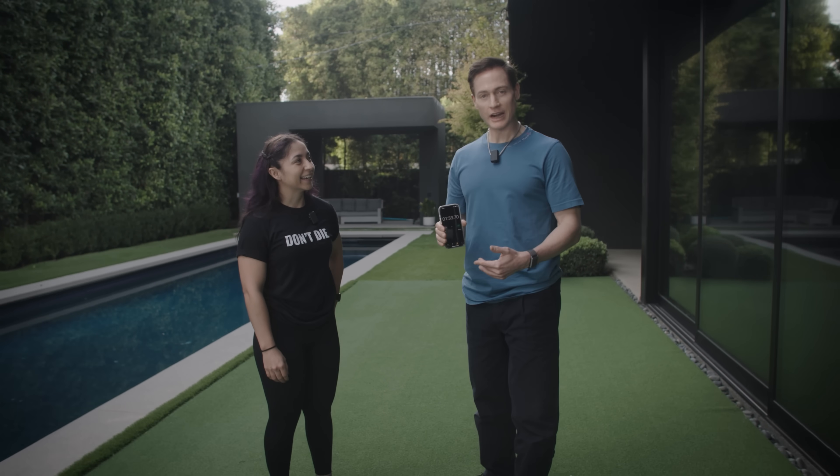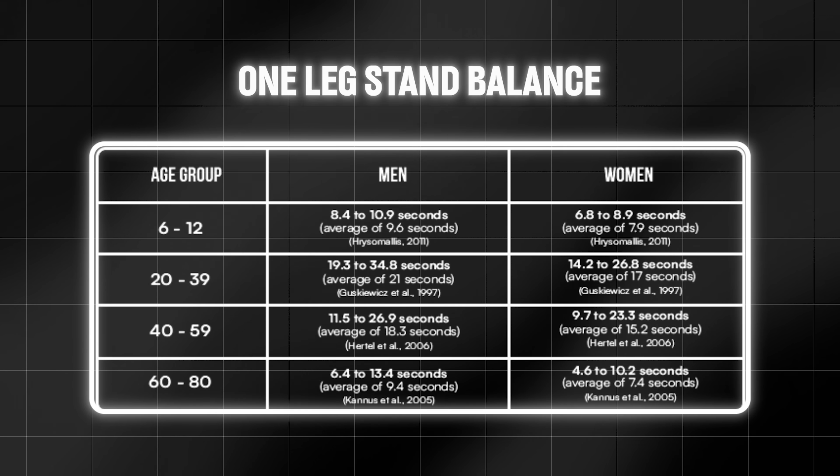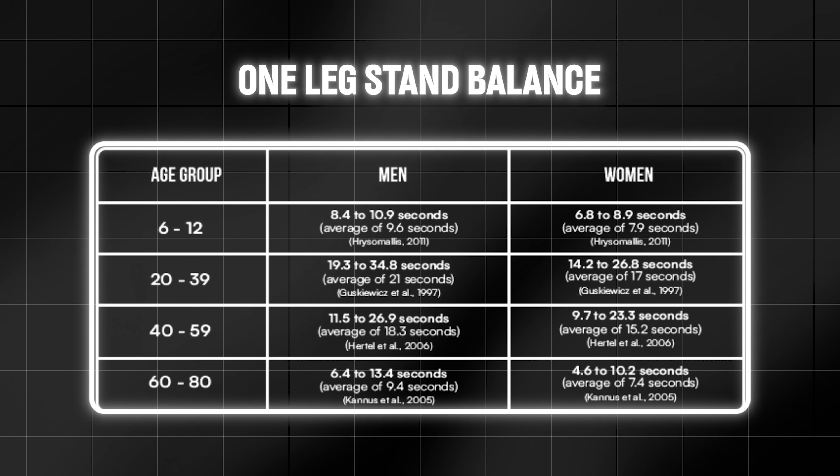Four for four — Lauren is crushing every test. Now check where you should be on this graphic so you have a point of reference when you do the test.